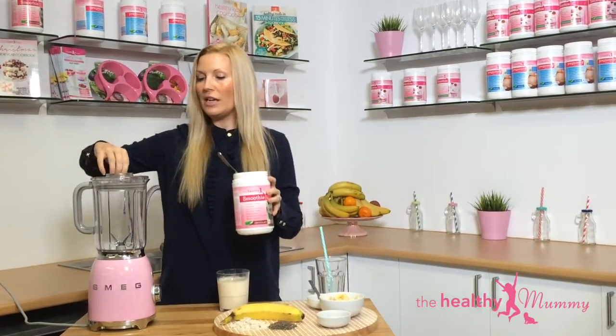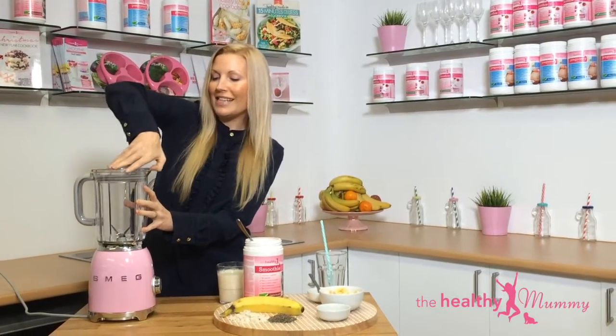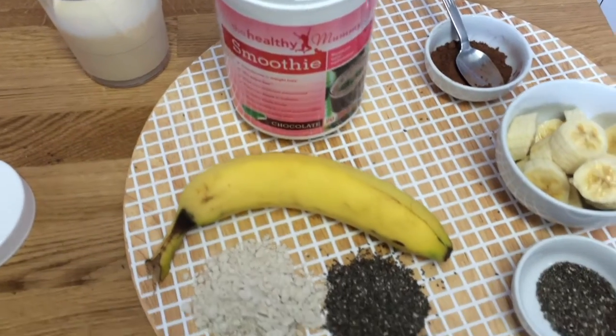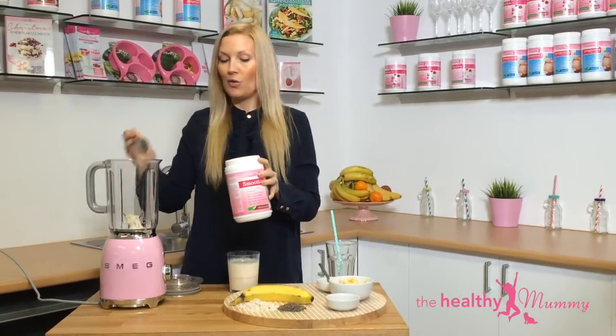Now remember that this smoothie is per serve — it's got over six and a half grams of fibre per serve, so not only is it going to keep you full for longer, but it's going to help you with your digestion.